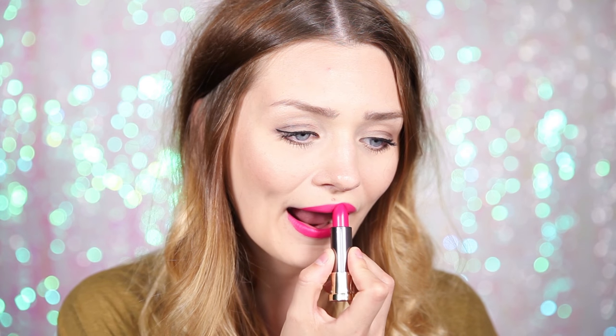I just absolutely love how bright this is. For me, lipstick is about having a bit of fun and injecting some color into an outfit. I would wear this with an all-black outfit — pop this on and you've got that hint of color that you need. It always makes me want to dye my hair pink, because I can imagine this pink lipstick with pink hair would just pop. So if you've got pink hair, you need this in your life.